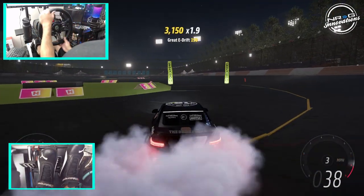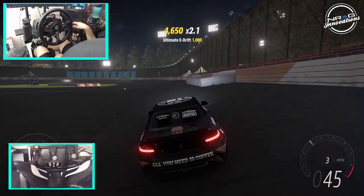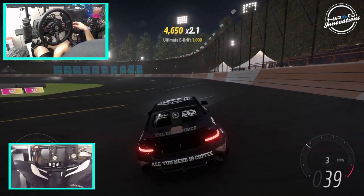Big thank you to you guys for coming back and watching another episode. If you guys enjoyed this episode here on Horizon 5, as always I thank you guys for coming back and watching. I'm your rabbit — I'll see you guys on the track.